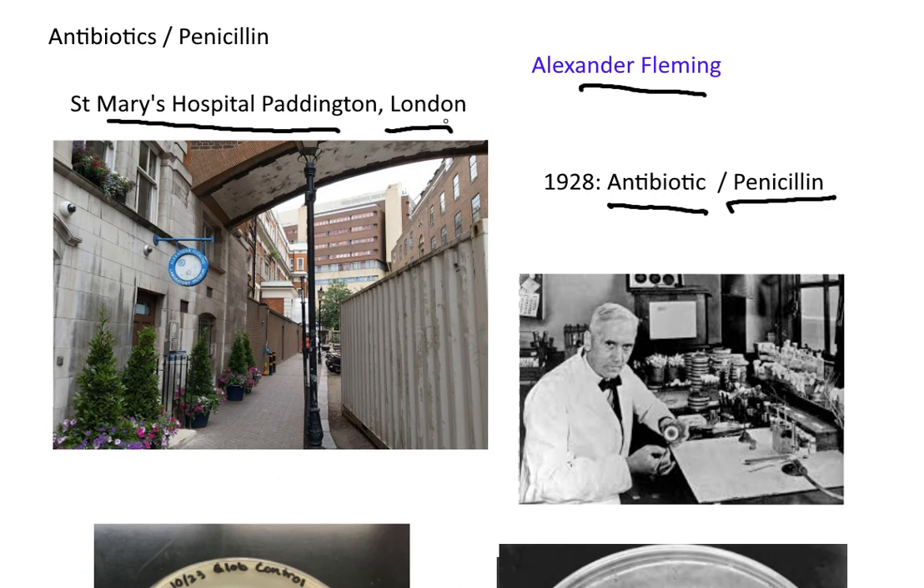Fleming worked at St. Mary's Hospital, Paddington. Today his laboratory, which we can see in the background here, is actually a museum. So if you're ever in London, go to Paddington on the underground, and the museum is a short distance from there.